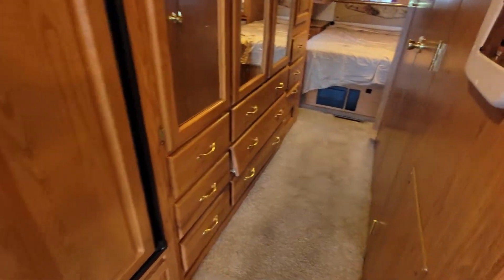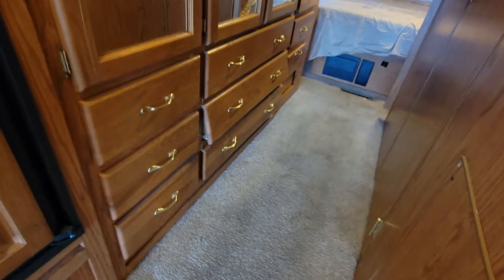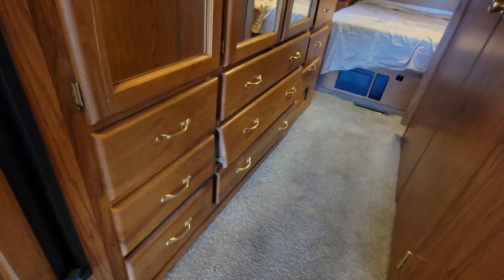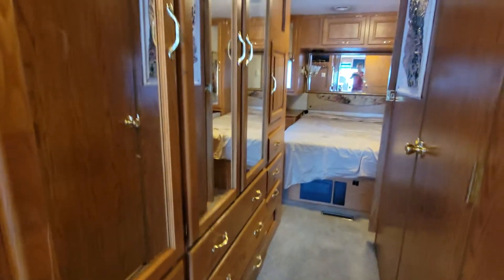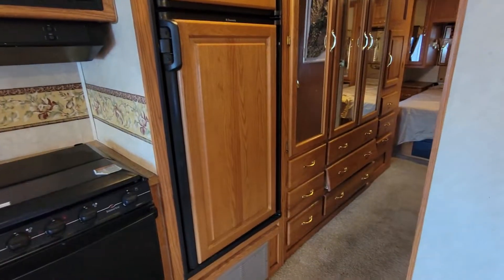You do have a lot more storage for clothes in the back here — lots of storage space right across from the bathroom here for your clothes, your shoes, accessories, and a bigger closet right above that. Lots of storage. You have a Dometic refrigerator as well.